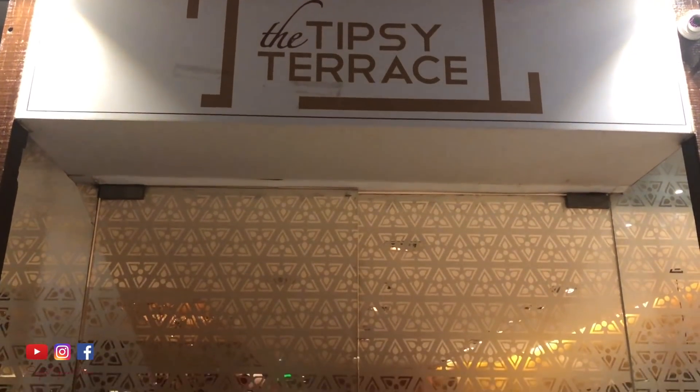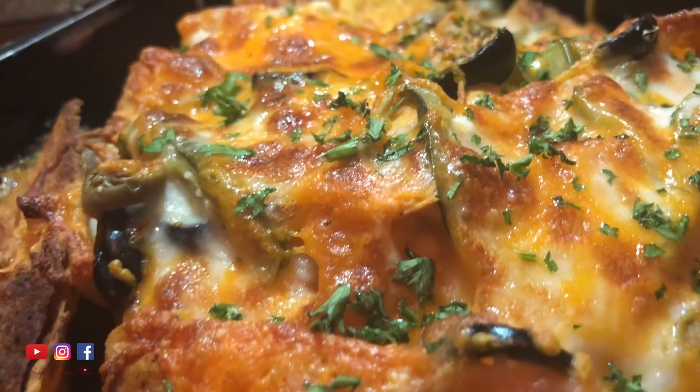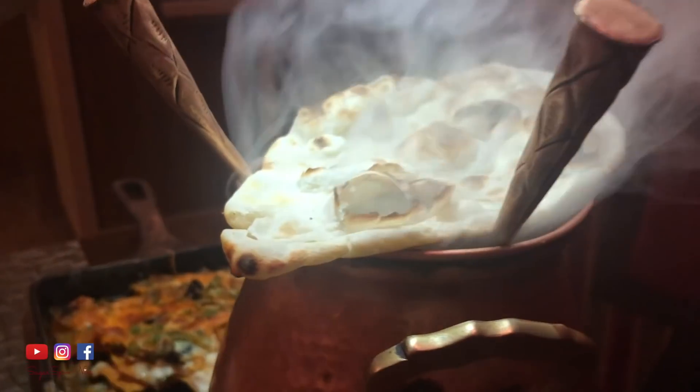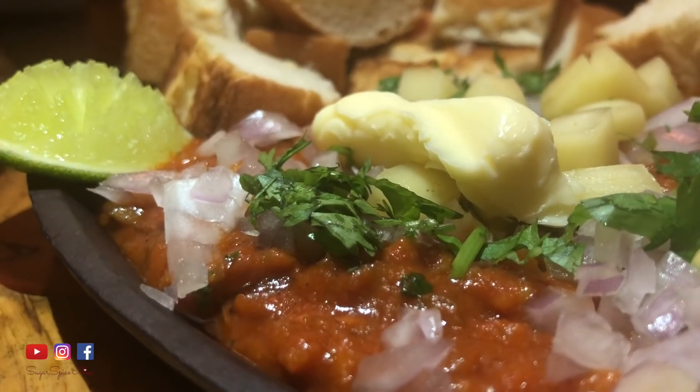I'm beginning to get a little hungry, so maybe we'll just go grab a bite. So that was dinner — we tried so many dishes. It's actually a restaurant inside Radisson itself called Tipsy Terrace, and it's quite a new place. With Mumbai weather getting a little better now, I think it's the perfect rooftop place. In the suburbs there are not that many open-air places, so this is one of them. I think now I'm going to call it a night because I'm quite tired — I'll see you guys in the morning.